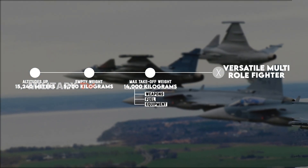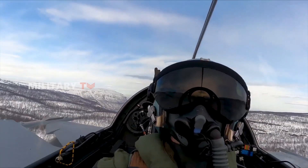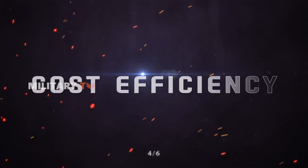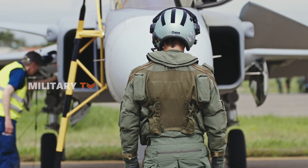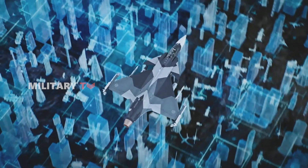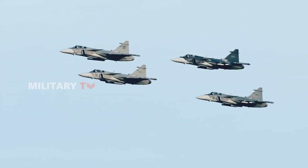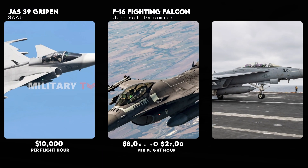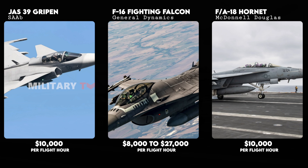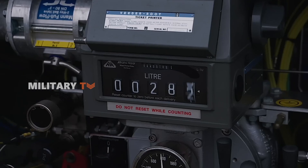This makes the Gripen a versatile multi-role fighter, able to handle a wide range of combat and support missions. One of the Gripen's biggest strengths is its cost-effectiveness compared to other multi-role fighters. With an estimated operating cost of around $4,000 per flight hour, it's significantly cheaper to run than competitors like the F-16 or F/A-18, which cost around $8,000 to $27,000 and $10,000 per flight hour respectively. Plus, its fuel efficiency stands out, allowing it to operate on lower fuel consumption without sacrificing performance.